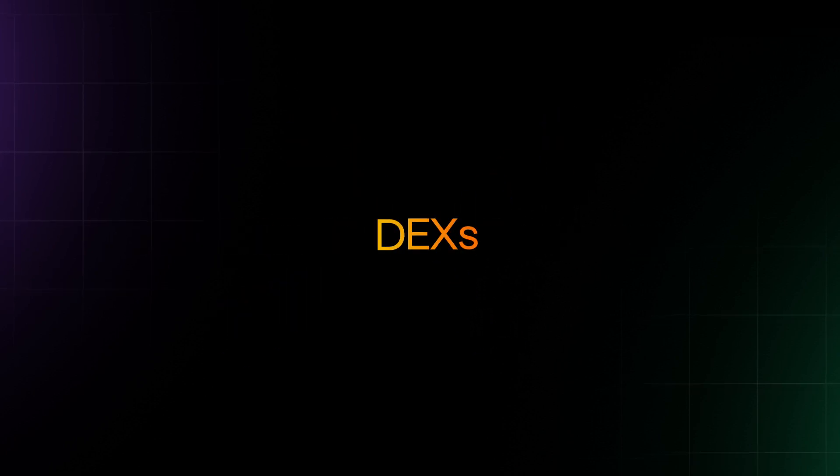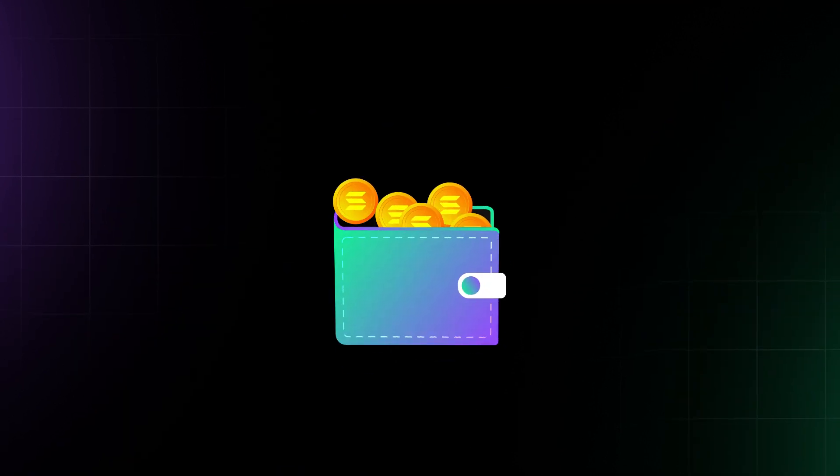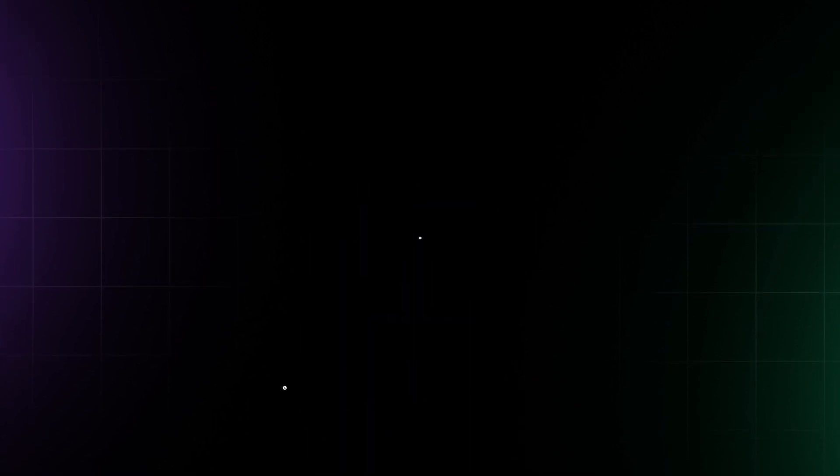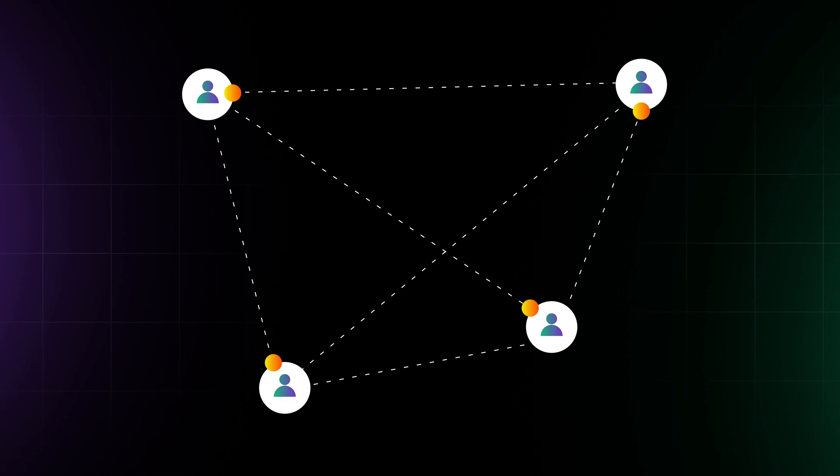Decentralized exchanges, or DEXs, like Jupiter, Orca, and Radium allow you to swap tokens while maintaining custody of your funds within your wallet. They allow you to trade cryptocurrencies without going through a centralized exchange like Coinbase.